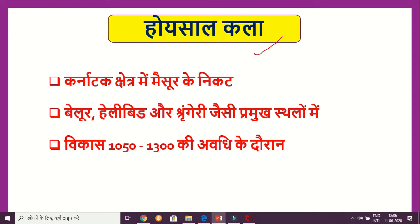First of all, Hoysala Kala was established in the Karnataka region. The temples of Hoysala Kala were built at Belur, Halebid, and Shringeri. This shaili represents a distinct style of temple architecture that developed in this period.